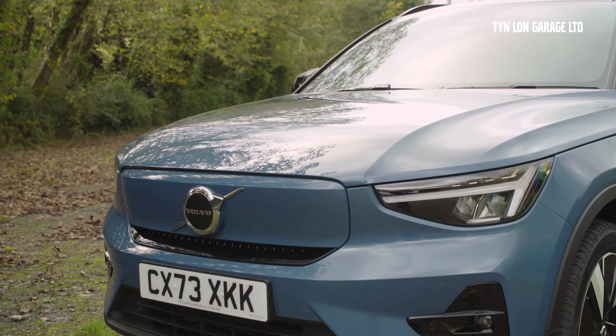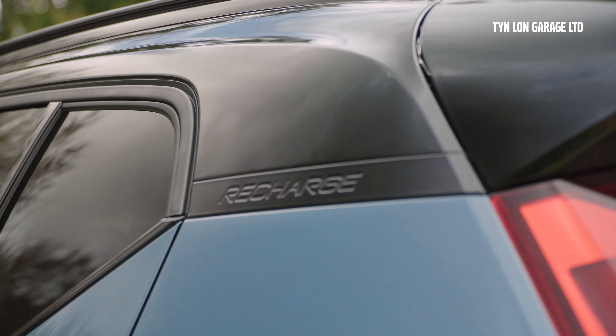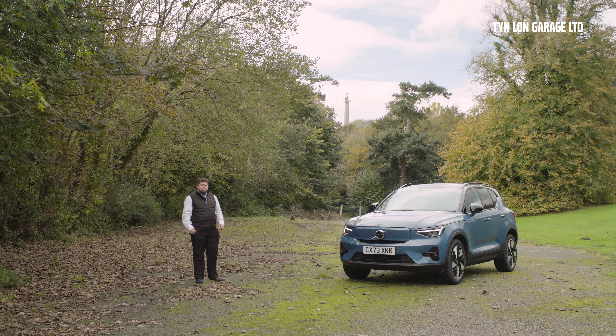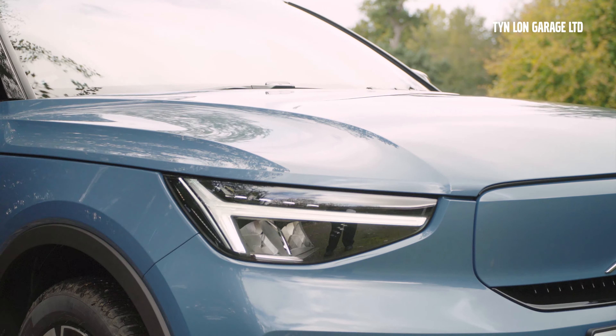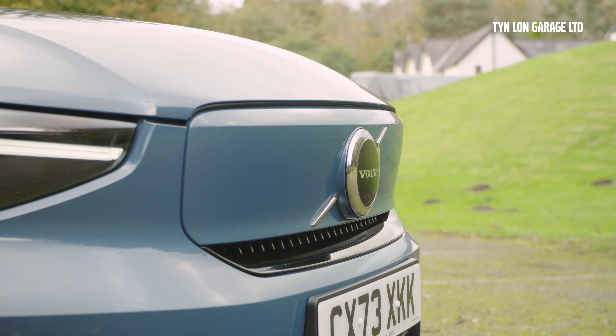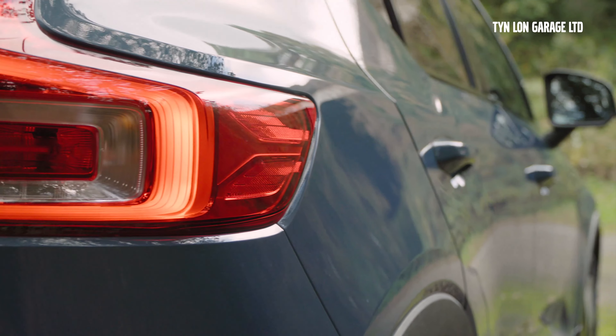It's not just any XC40 — it's an XC40 Recharge 2024 model year, so Recharge means it's got a lot of electronic wizardry underneath. As this is the single motor variant, you can get a twin motor variant that gives you an extra motor at the front, giving you a total of 408 brake horsepower, but it's actually perfect for this type of vehicle.